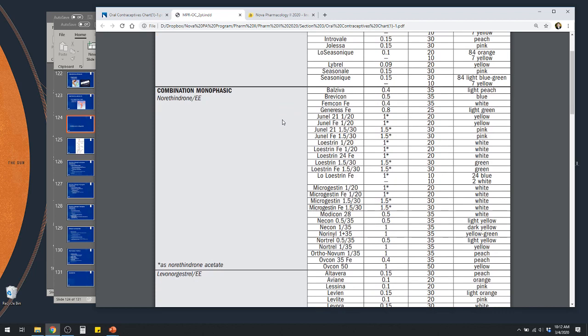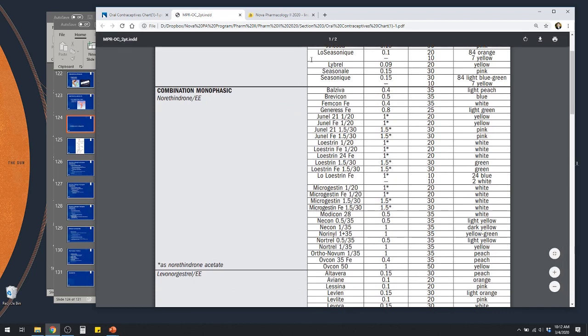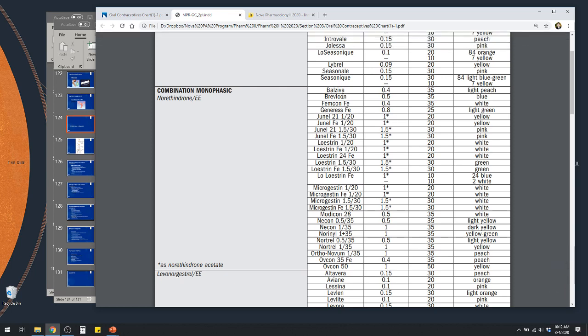If you see FE in any of the names, that means there's iron in it. Iron is included in those products, which is good if your patients are not getting that supplemented through other means — such as prenatal vitamins.